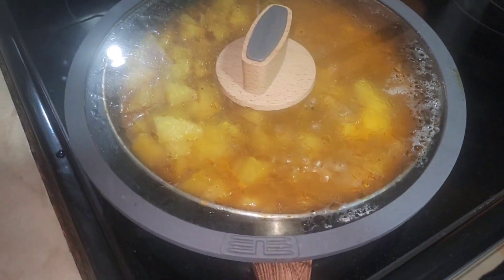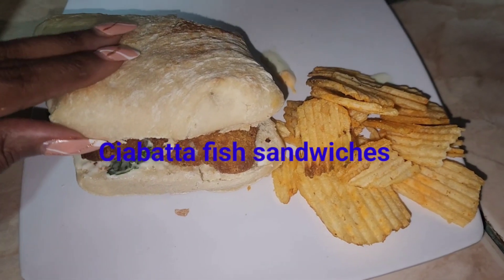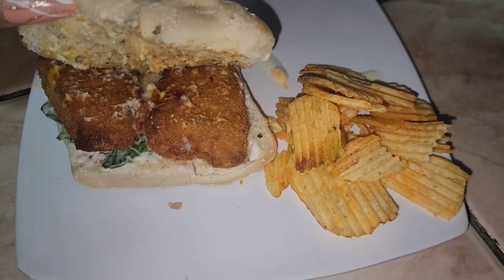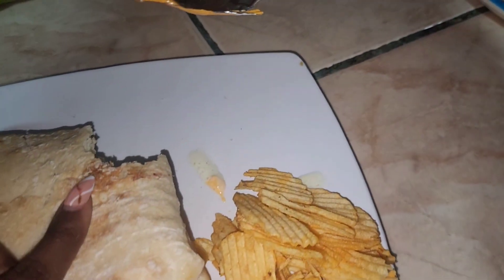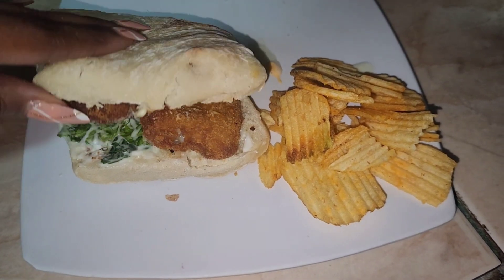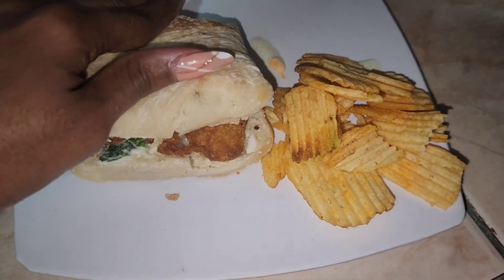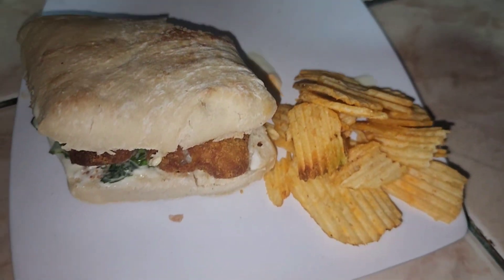Tonight I'm making sandwiches. I made a fish sandwich on a ciabatta roll — already took a bite and it's pretty good. Some chips on the side, salad on there, and a couple of different spreads. Really good.